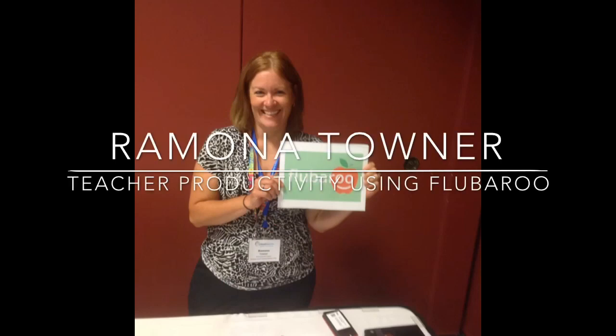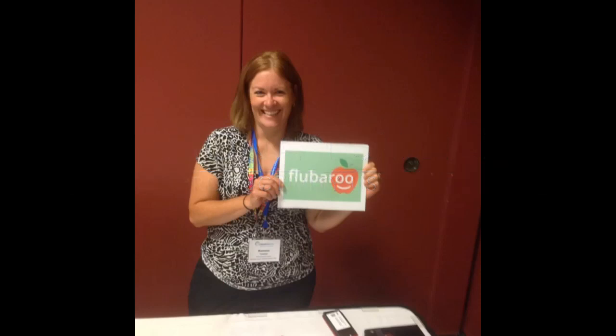Flubaroo is a Google Apps Script that will grade your formative assessments quickly and easily from Google Forms. This takes Google Drive to the next level. I love it because it's fast and easy, and it's on the modification side.